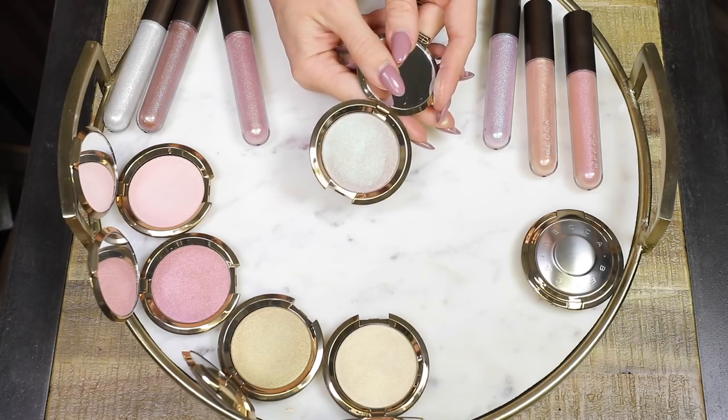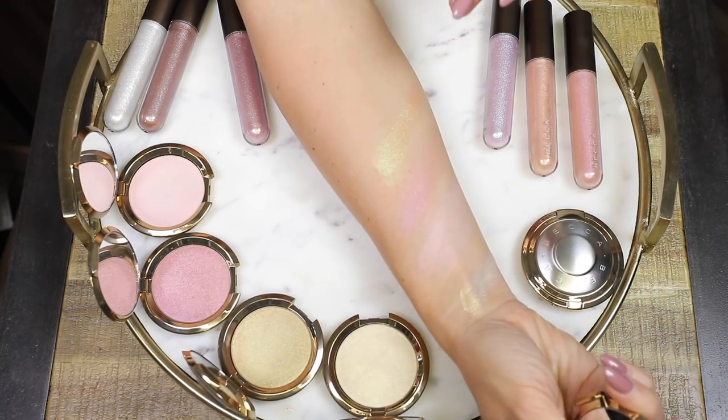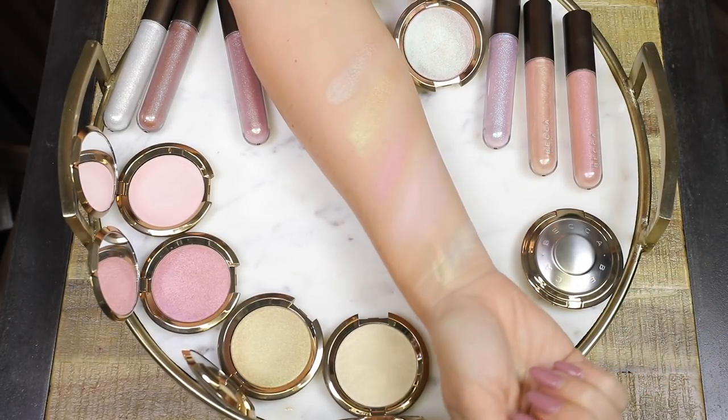The next one is Opal Flashes Jade. This one is stunning — it's a golden opal pearl with a teal sapphire shift. I think this would look beautiful on the eyes. I also think you can wear it on the cheeks because that jade color is not overly green, it's not like a stark green color, so I definitely think it's still wearable. But if you don't want to wear it on your cheeks, you could definitely put this on the eyes and it looks so beautiful.